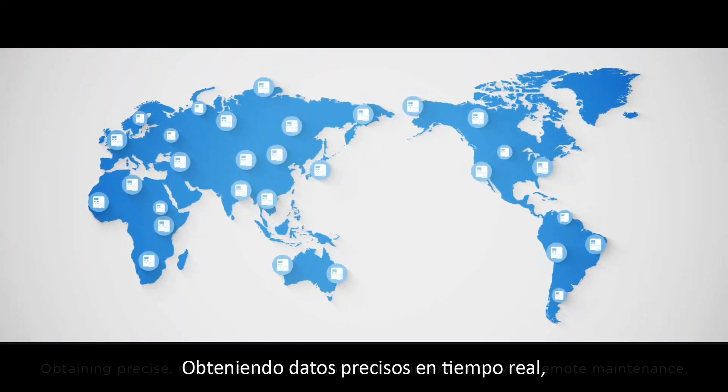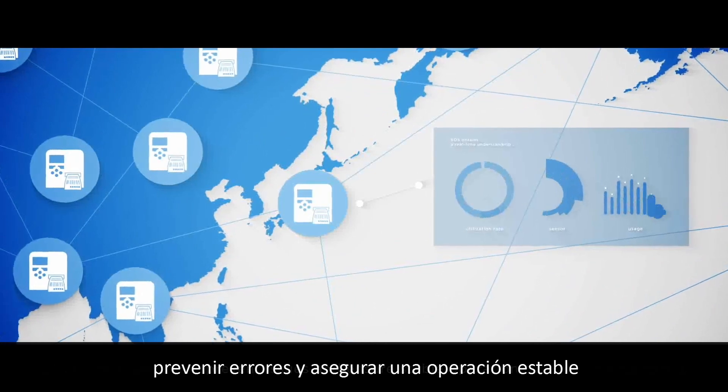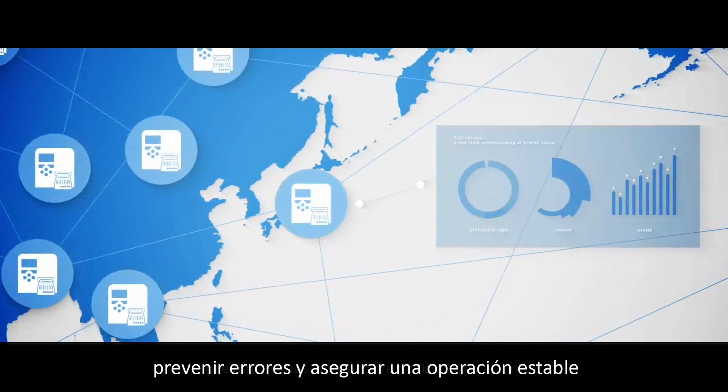Obtaining precise, real-time data, S-O-S monitors printers to provide remote maintenance, prevent issues, and ensure stable operation.